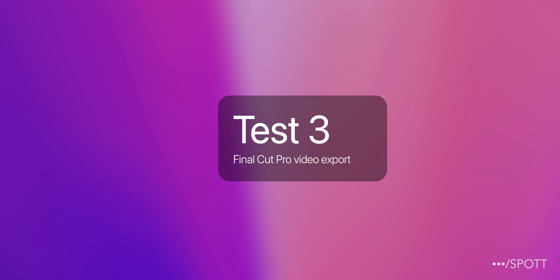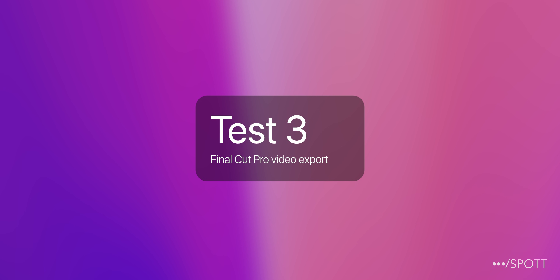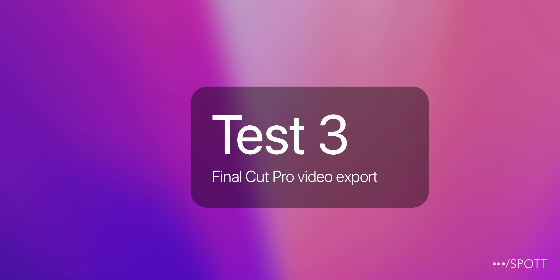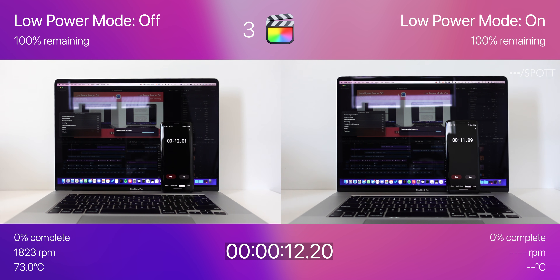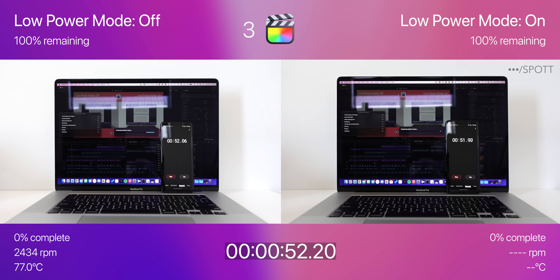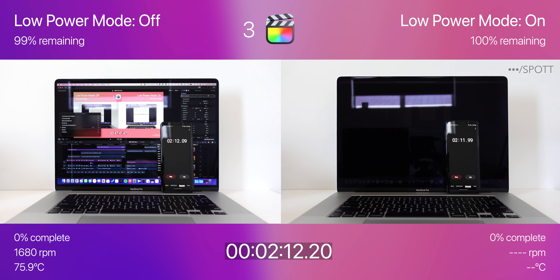And now for test 3, the final test. We're going to export the first 2 parts of this video to a 10GB 5K H.264 clip in Final Cut Pro, so let's see which one's faster and more battery efficient. We're starting off again with 100%, and this time I've added the export progress, fan speed, and CPU temperature to the bottom left and right corners.